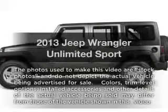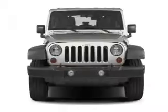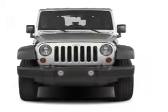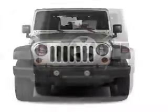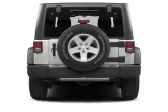Imagine yourself in this 2013 Jeep Wrangler Unlimited. This is the set of wheels you've been looking for. With a solid 6-cylinder engine, the powertrain includes 4-wheel drive that responds smoothly to its 5-speed automatic transmission.